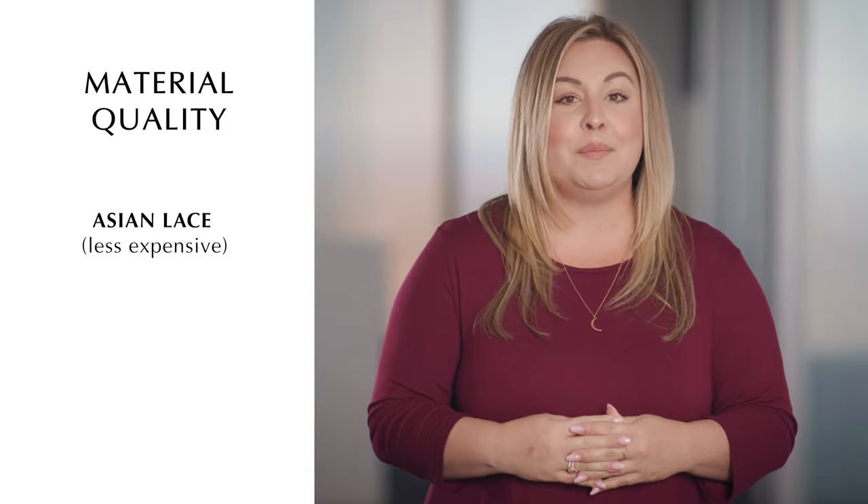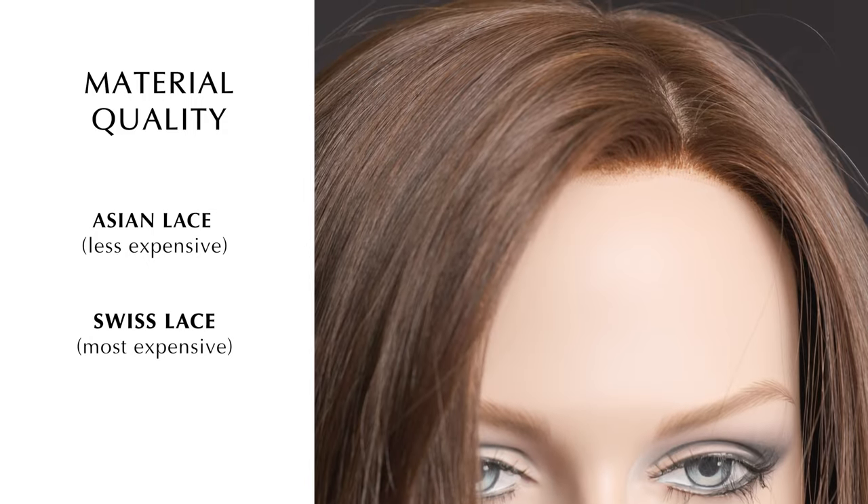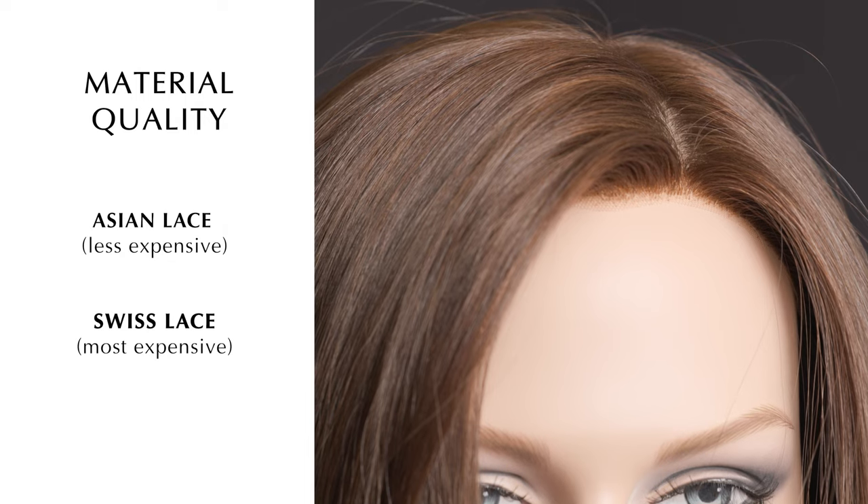Another feature that drives cost is material quality, especially across lace fronts where quality varies greatly. The most commonly used is Asian lace — it is thicker, less comfortable, and can even feel itchy. Premium wig lines such as Daniel Alain use Swiss lace, which is much softer and thinner, yet extremely durable. Swiss lace is superior in quality and is more expensive than Asian lace.